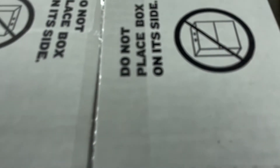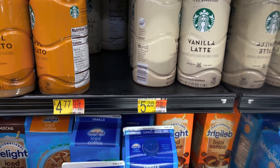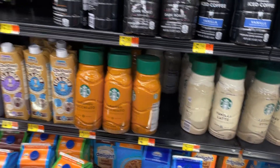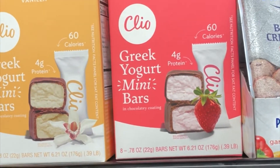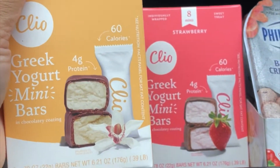I grabbed a Starbucks vanilla latte for $5.28 — I'm gonna drink that instead of going out for a five-dollar coffee. I can get a whole bottle for five bucks! Have you guys tried these Cleo Greek yogurt mini bars? They have vanilla and strawberry, here at Walmart — have y'all tried these?